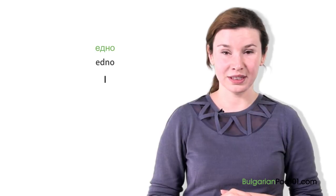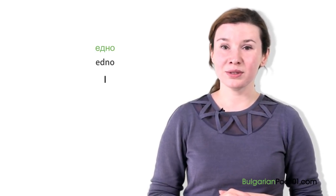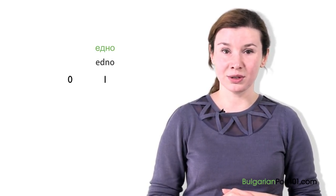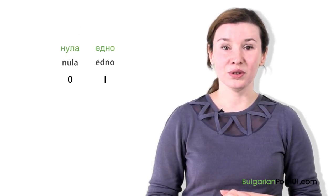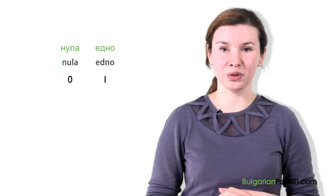Great job! What is before едно? Do you know? It's similar to one of the versions of zero in English, but with a different pronunciation. Нула.